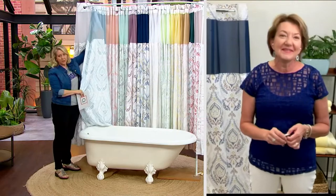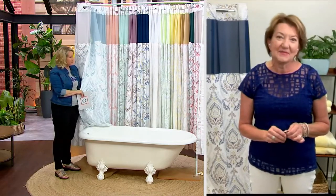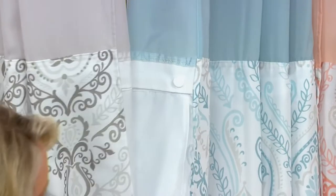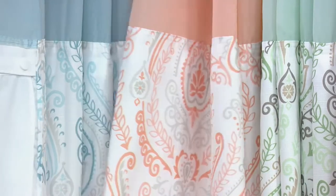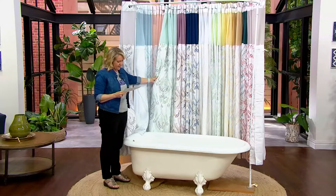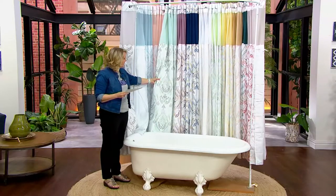This first one has a little bit of blue and a little bit of taupe — they're all done on a white background. The next one is the coral, which is beautiful, mixed with a little bit of gray and white. And there are two different greens; this one is the seaglass.